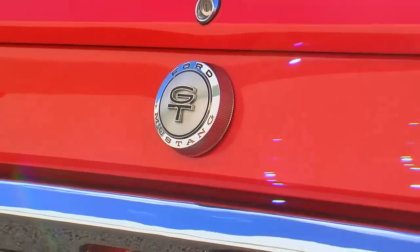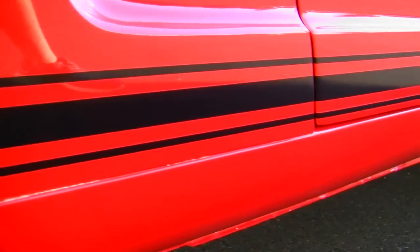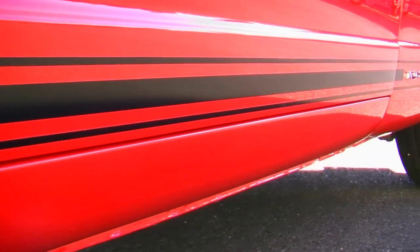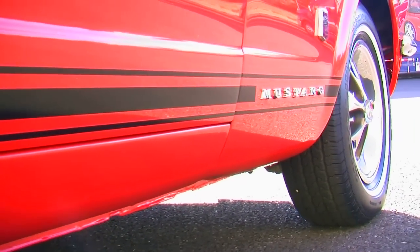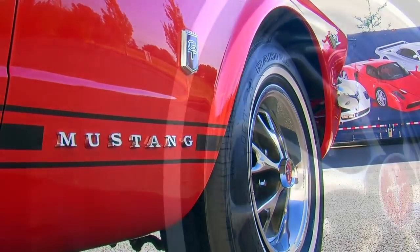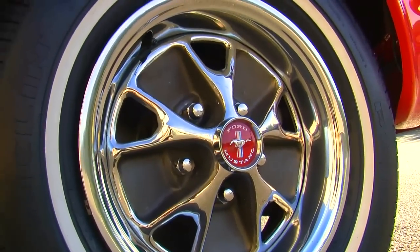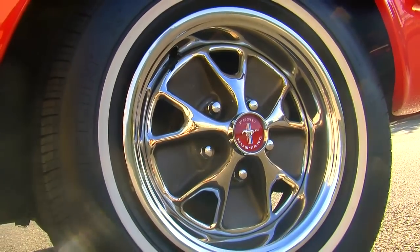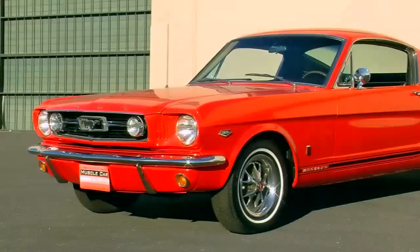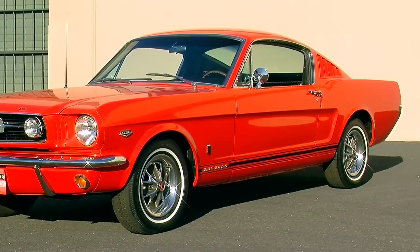When you order a K-code car, you've got a lot more than just a high-performance engine. Every part of this car has been massaged a little bit to make it a better performer. The suspension is unique — Ford increased the spring rates on both the front and rear springs to give them a little more compliance, and these are specially-valved shock absorbers. The front sway bar is unique to this car and a larger diameter to give better cornering ability. This car is wearing styled steel chrome 14 by 6 inch wheels with a white striped tire. In '66, the standard tire had a double red stripe, but there was an optional single white stripe available, like the ones on this car.